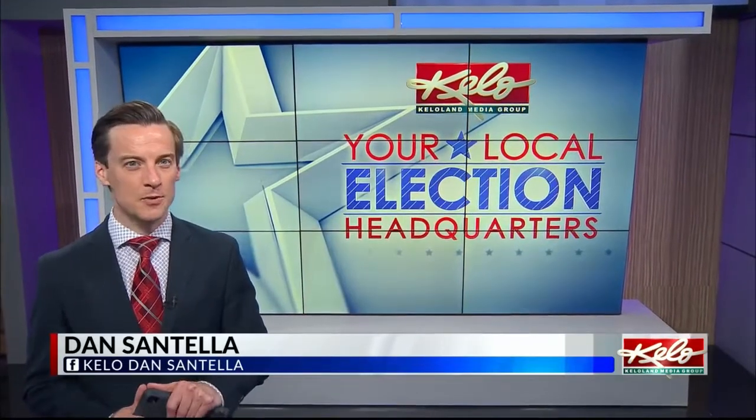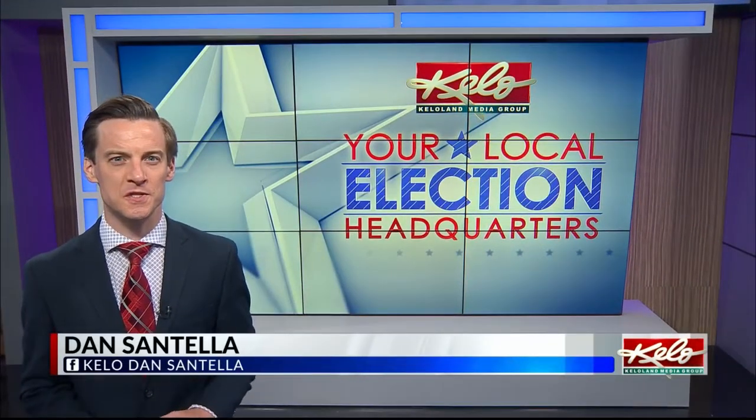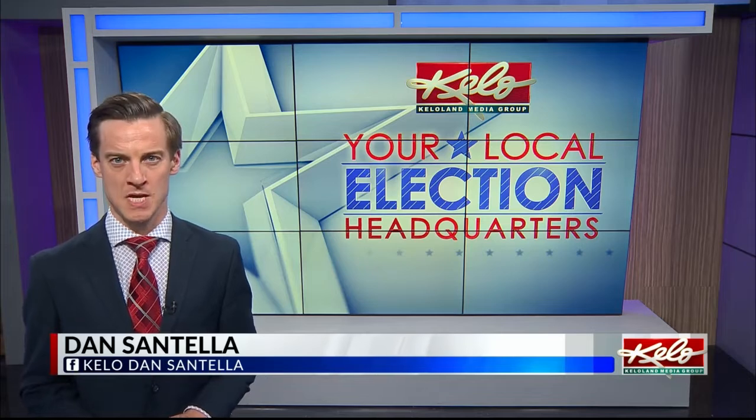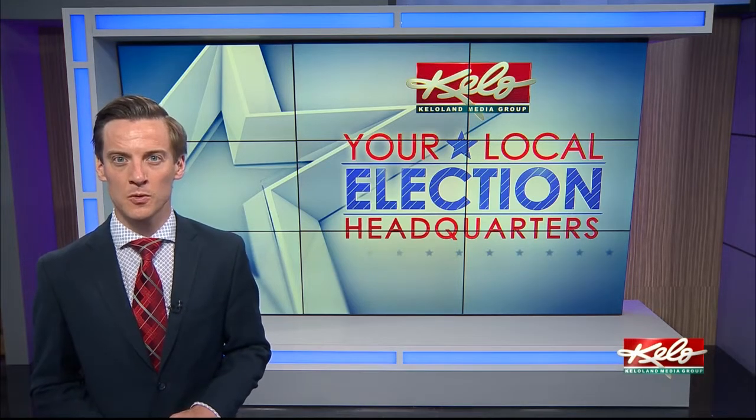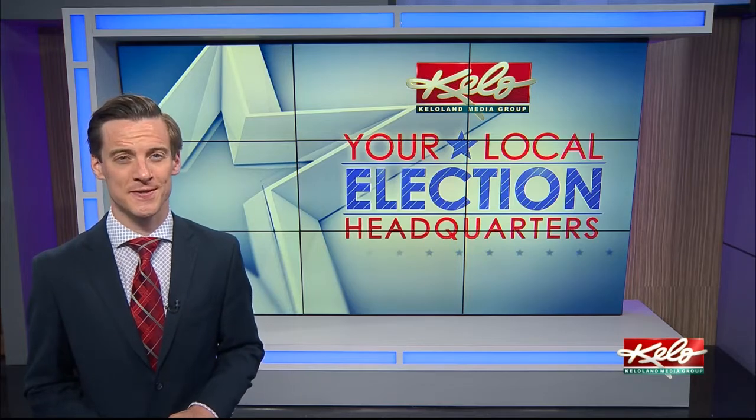South Dakota's primary election day is almost here and voters still may have questions about how to make the process go smoothly. As we look ahead to Tuesday, KELOLAND's Renee Ortiz spoke to poll workers about commonly asked questions they hear.